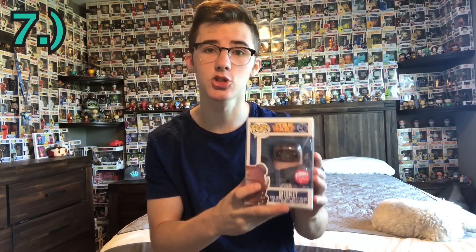At number seven, we have a pop that I paid $122 for — this is also the only flocked pop on this list. It comes in at $151 and it is the Flocked Wicket. This is a Fugitive Toys exclusive. I love how his fur makes the whole pop darker, because it looks a little more realistic. That's kind of what the original looks like. This is a super cool pop.